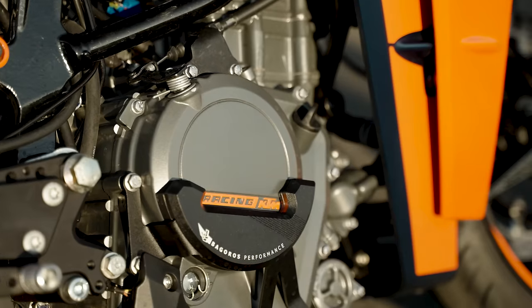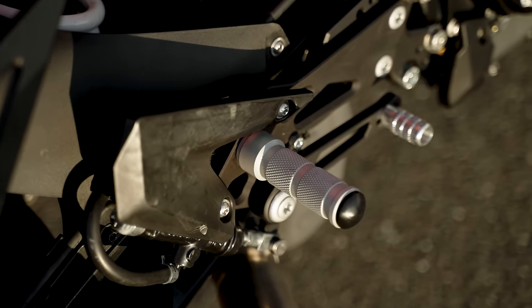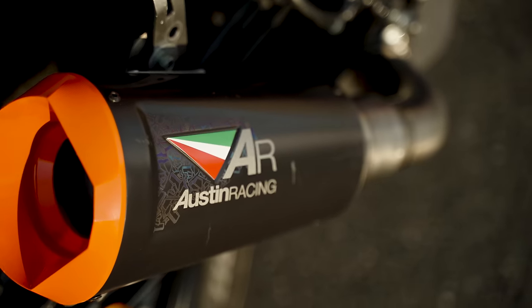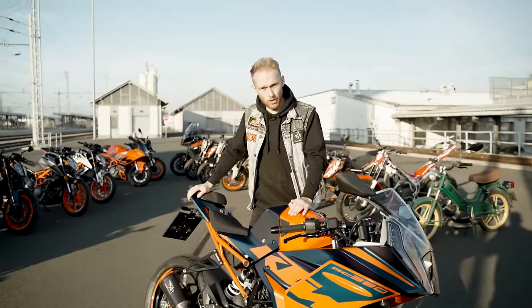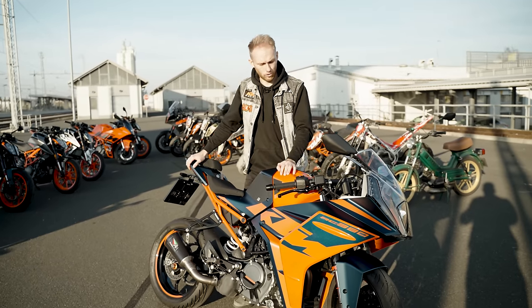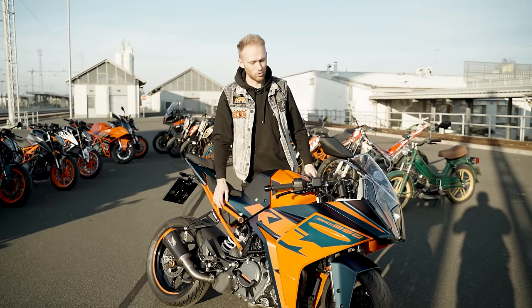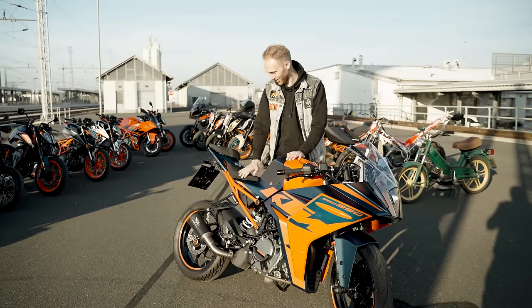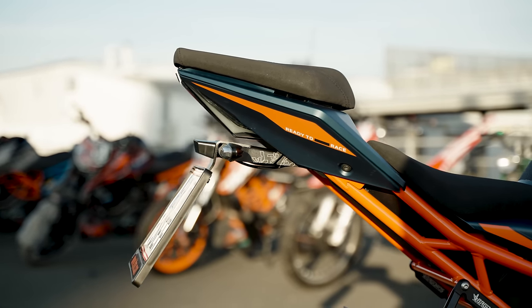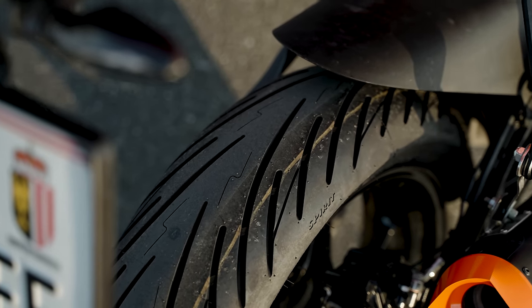Also super important: engine case protectors from Bagarush Performance. Then we have race footrests from KTM power parts, a Bagarush Performance exhaust holder, and a nice slip-on Austin Racing exhaust - Rock Bagarush Edition, limited to 50 units only. We also have this exhaust system available for the KTM Duke, the 890 Duke and the Super Duke. If you get one you also support me so we can get even more bikes and create cool content. We also have a shorter tail tidy from Bagarush Performance.